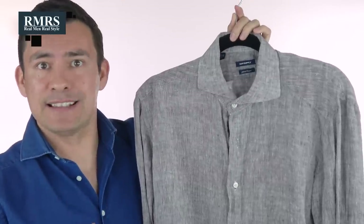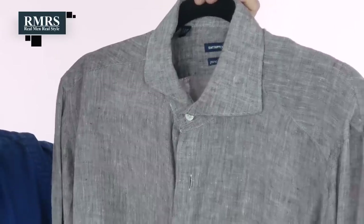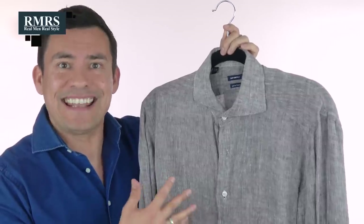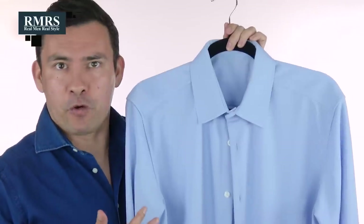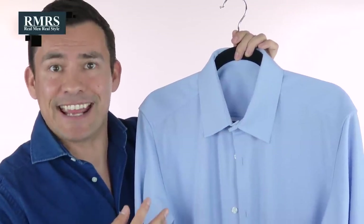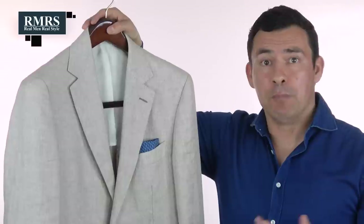Another option you'll see out there is linen — a great summer fabric, though it wrinkles very easily. For a casual shirt to wear to the beach, linen is a great option. A linen-cotton hybrid blend gets the best of both properties: very breathable, very light, and it won't wrinkle as badly. When looking at performance shirts, pay attention to the crispness of the collar and overall design — that's where they're weaker — but if you need a daily work uniform shirt, performance shirts may actually be a great option.